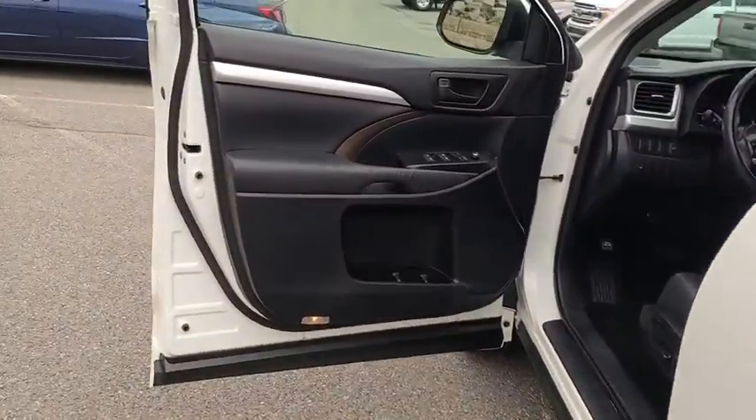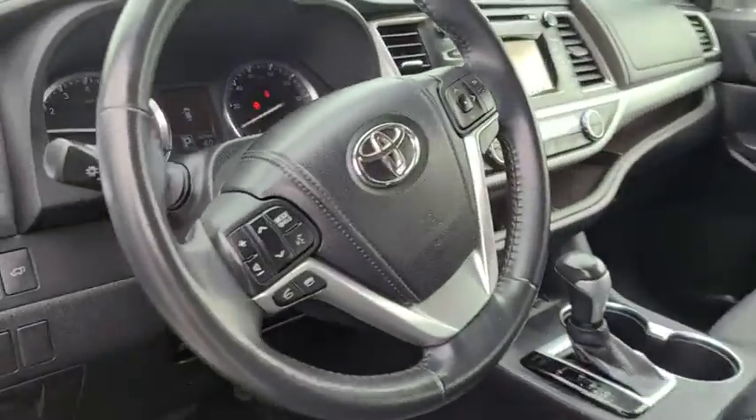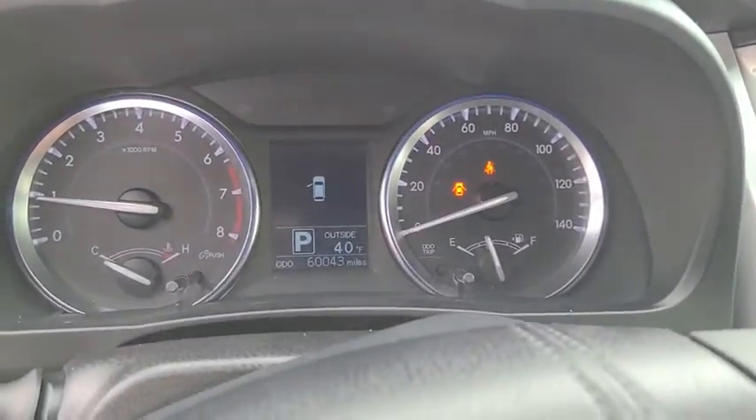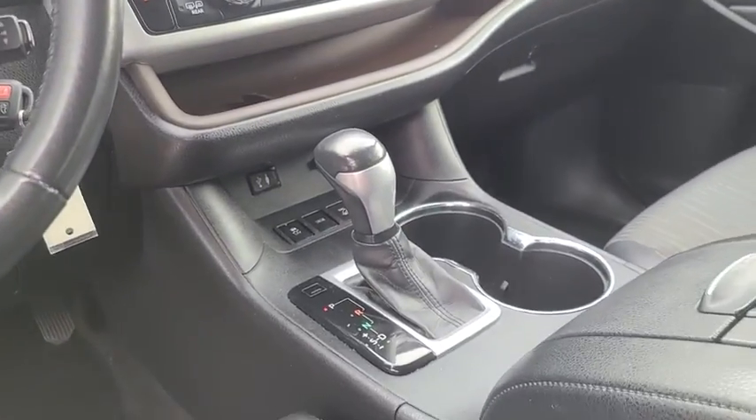Trip computer, remote keyless entry, overhead console, panic alarm, tachometer, satellite radio, brake assist, power driver's seat, rear window wiper. This beauty is sure to make you the talk of the neighborhood, so call or drop in for a test drive.